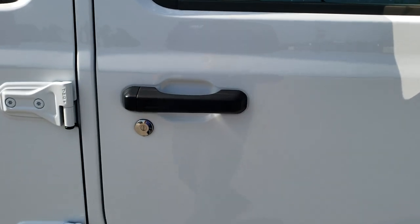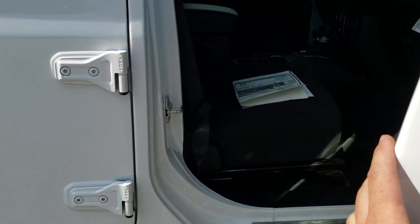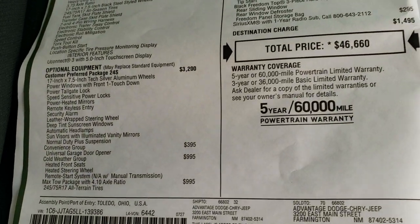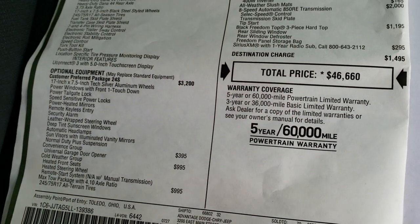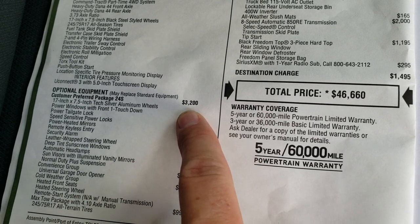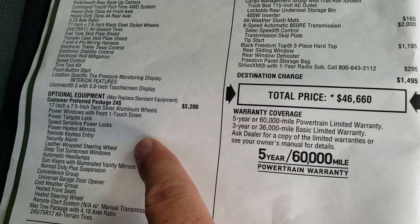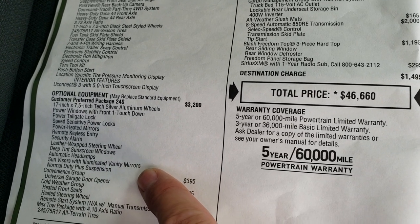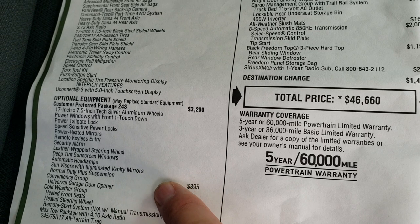Now I'm going to take a look at the original window sticker. Feel free to pause this at any point — I'm not going to go over everything just because it would take forever, but I'm going to go over the main points, especially the Sport S package or the 24S package. It's a $3,200 option. Basically that's going to give you all the power windows, power locks, power heated mirrors, the deep tint sunscreen, and auto headlamps.